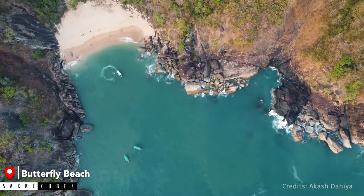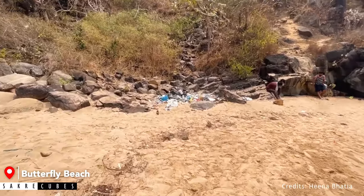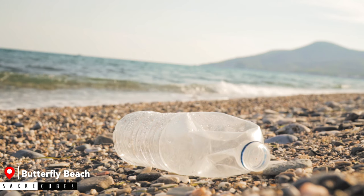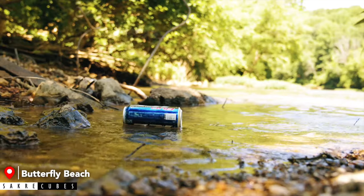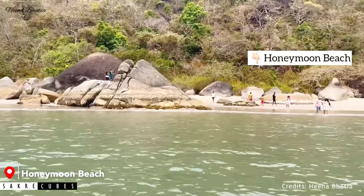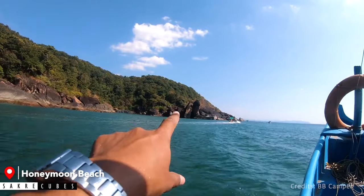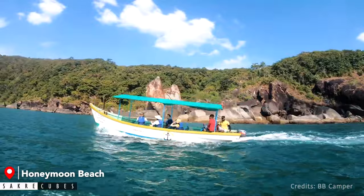Butterfly Beach used to be one of the most beautiful beaches but not anymore. Due to over-tourism, this place is filled with trash all around. Irresponsible tourists have littered the place and it has lost its charm. If you are visiting Butterfly Beach, please make sure not to litter the place. Next to Butterfly Beach is Honeymoon Beach, but it is not accessible by foot. The only option to reach it is by boat ride, and they will show you Honeymoon Beach from far but won't allow you to get down there.